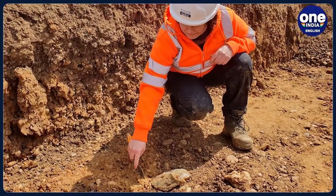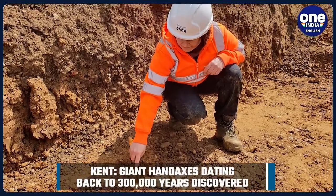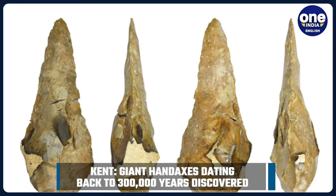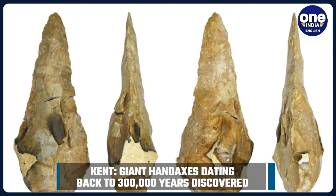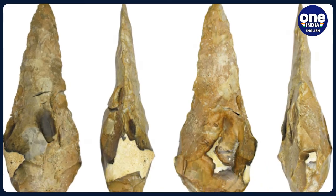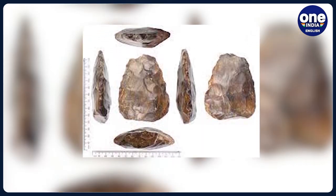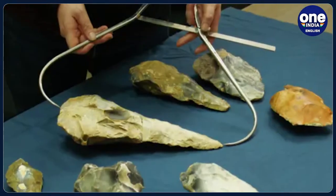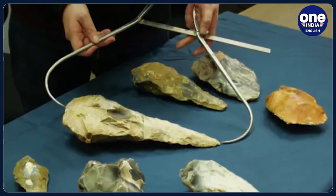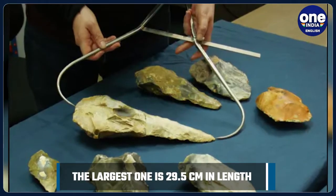Almost three weeks after archaeologists stumbled upon an extremely rare Bronze Age sword at an ancient burial site in Germany, researchers have now discovered some of the largest early prehistoric stone tools in Britain. Among the tools discovered are two flint knives and handaxes, each measuring a foot long and almost too big to be handled. The biggest one, a colossal 29.5 centimetres in length, is one of the longest ever found in Britain.